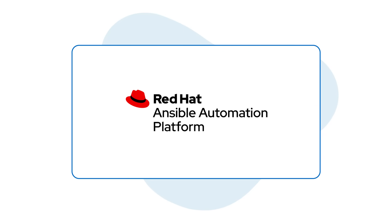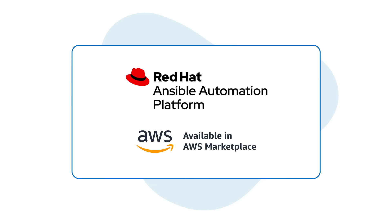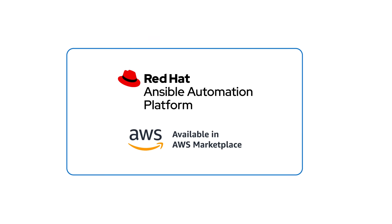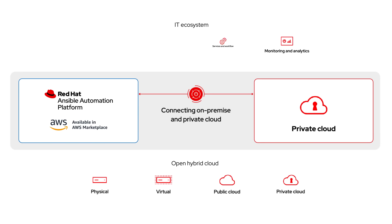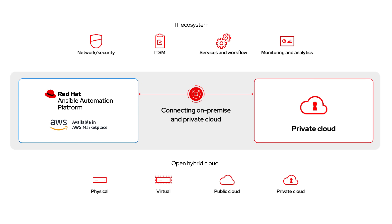Optimized for your cloud with support from Red Hat, Red Hat Ansible Automation Platform available on the AWS Marketplace simplifies automation across your hybrid cloud, on-premise, at the edge, and throughout your IT ecosystem.